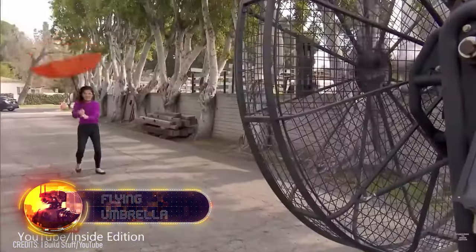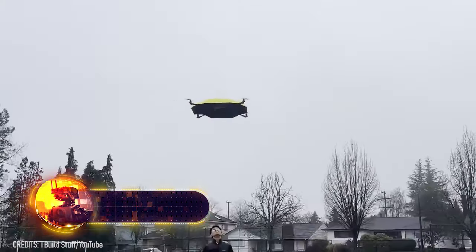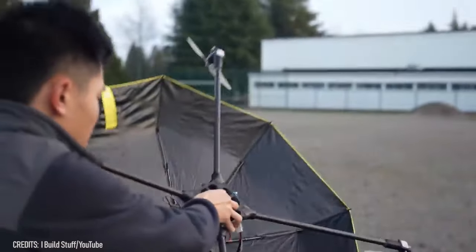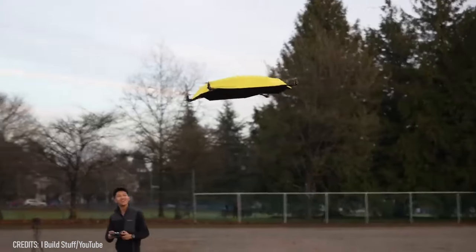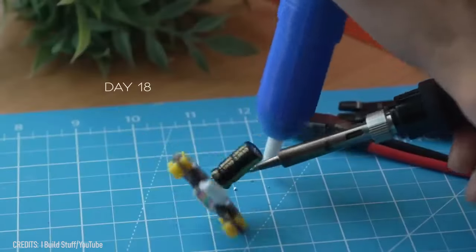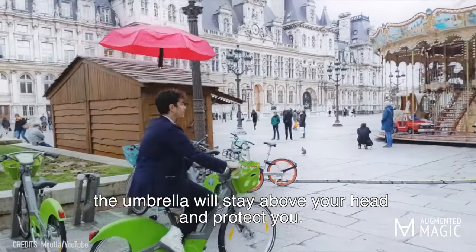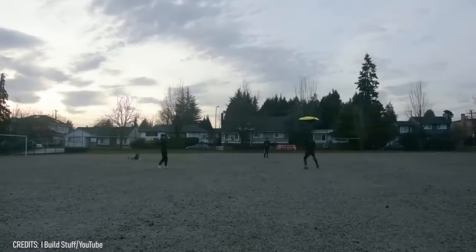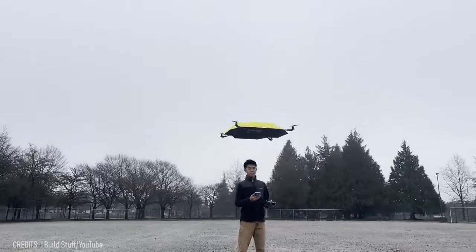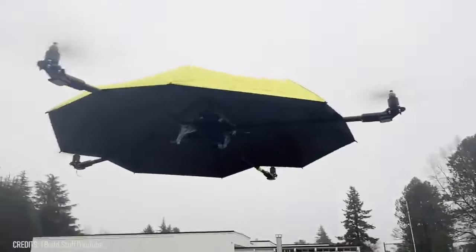Somebody noticed a problem that others had overlooked. He thought carrying an umbrella by hand was outdated and invented a unique flying umbrella, combining a regular umbrella dome with a flight controller, GPS, motors, transmitter, and soldering iron. Turning this idea into reality wasn't easy — it took many days of hard work. This isn't the first attempt at such a gadget; a few years back in France, someone created the Dronebrella, a motorized umbrella controlled via an app. The new flying umbrella still has its flaws — it gets carried away by strong winds and can't autonomously return to its owner — yet the invention is still in its early stages.